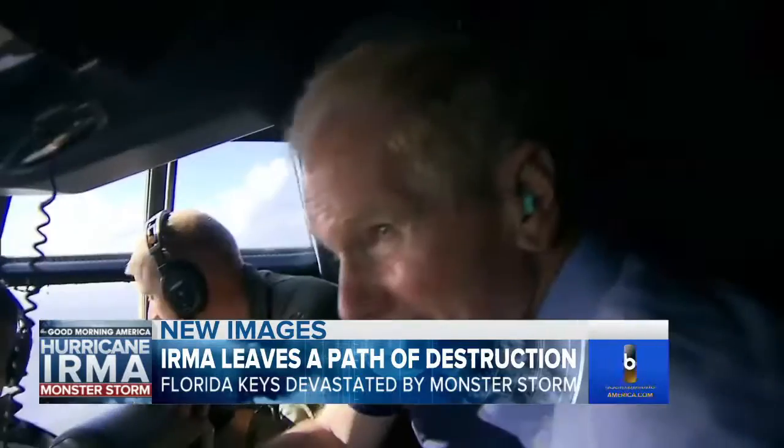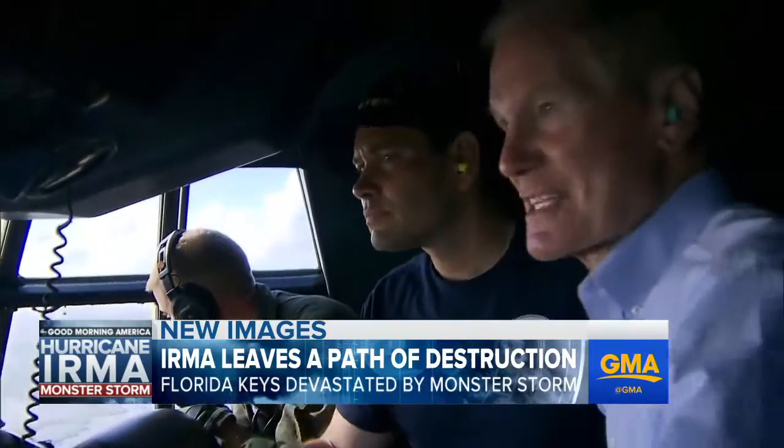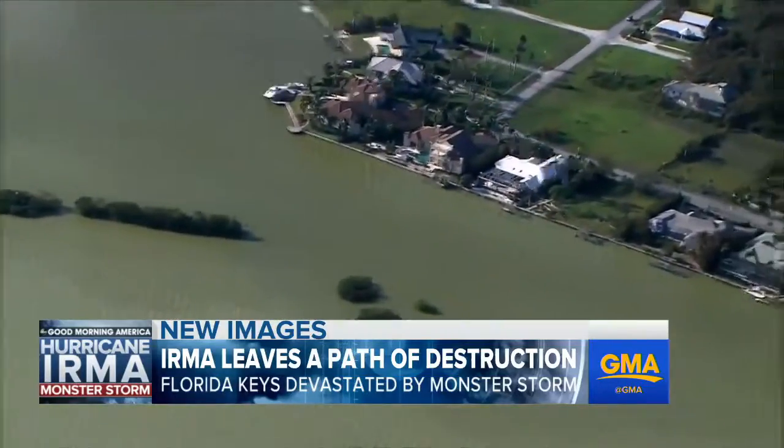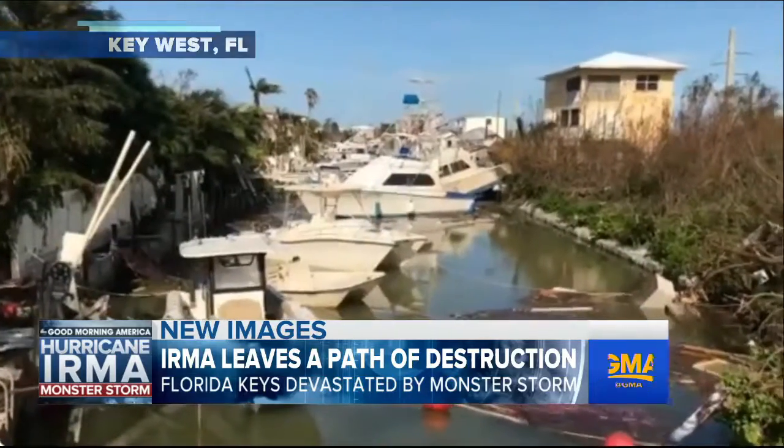So sad. Monday, U.S. Senators Bill Nelson and Marco Rubio toured the damage with the National Guard, bringing in much-needed supplies. Key West, the most southern stretch, took the biggest beating.